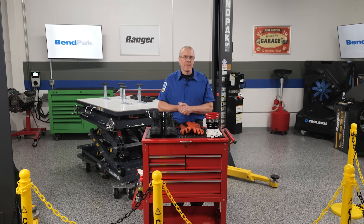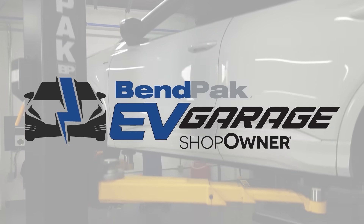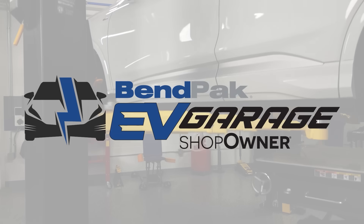Here's the bottom line: if the EV bay is clear and not actively being used for high-voltage work, an ICE vehicle can usually be serviced there temporarily — but treat it as a controlled, clean zone and be ready to reconfigure quickly. I'm Eric Garba, coming to you from the Venpak EV Garage studio at Babcox Media. Thanks for watching.